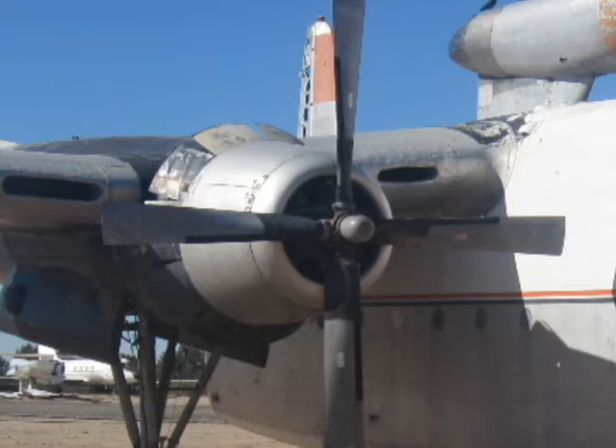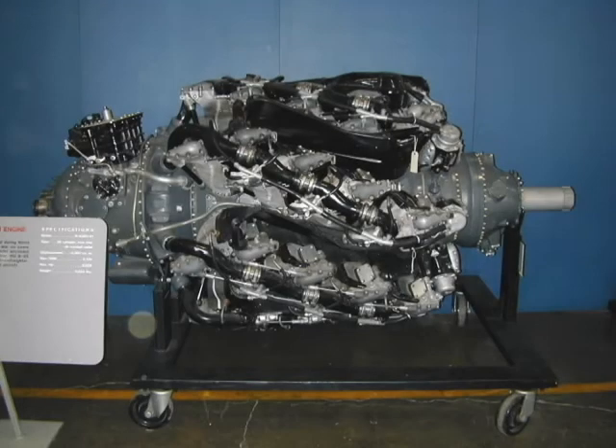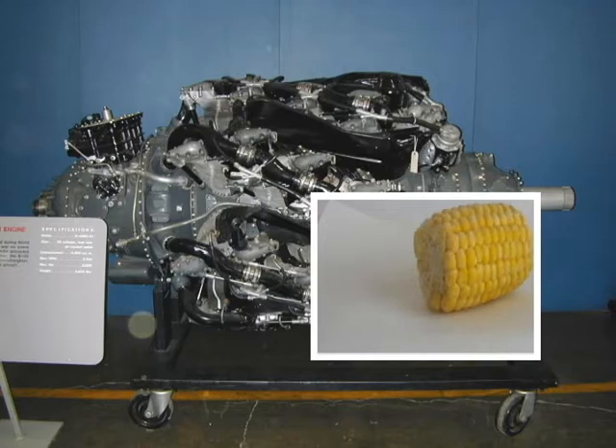It is commonly known as the corncob engine. Come on, let's look inside at the engine in the hangar. Here you see the engine without cowling or propeller. Why is it called a corncob engine? Let's look at an ear of corn.